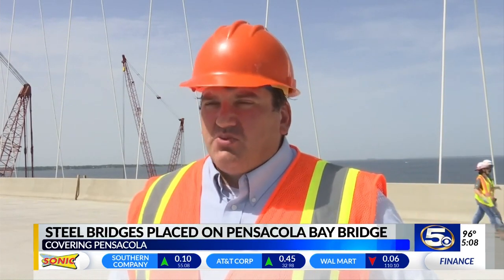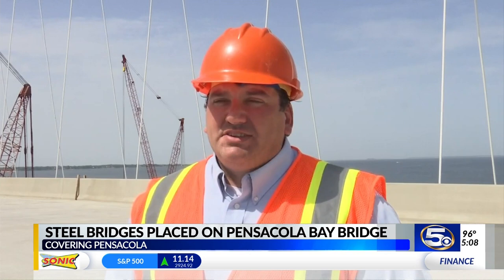When the bridge is finally complete, we are looking at two different structures — the eastbound and the westbound structure. Each structure will have three lanes of traffic, and will also have a 10-foot multi-use path for pedestrians and bicyclists.